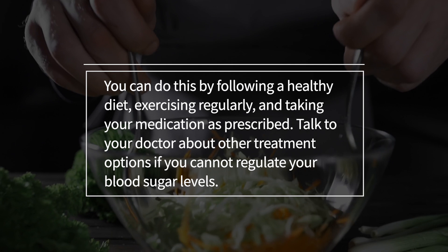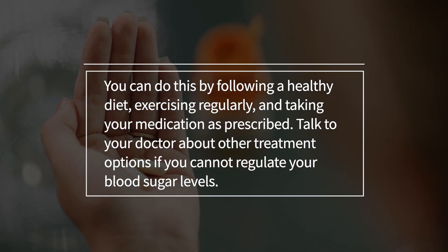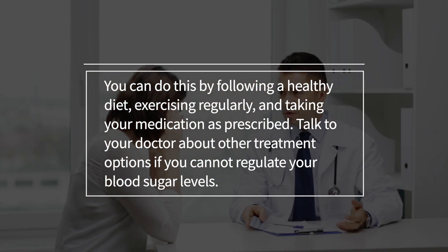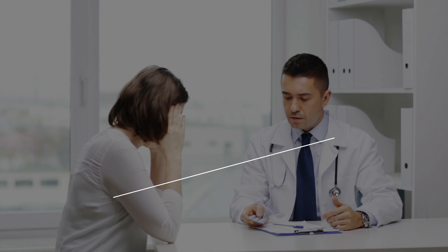You can manage itchy skin by following a healthy diet, exercising regularly, and taking your medication as prescribed. Talk to your doctor about other treatment options if you cannot regulate your blood sugar levels.